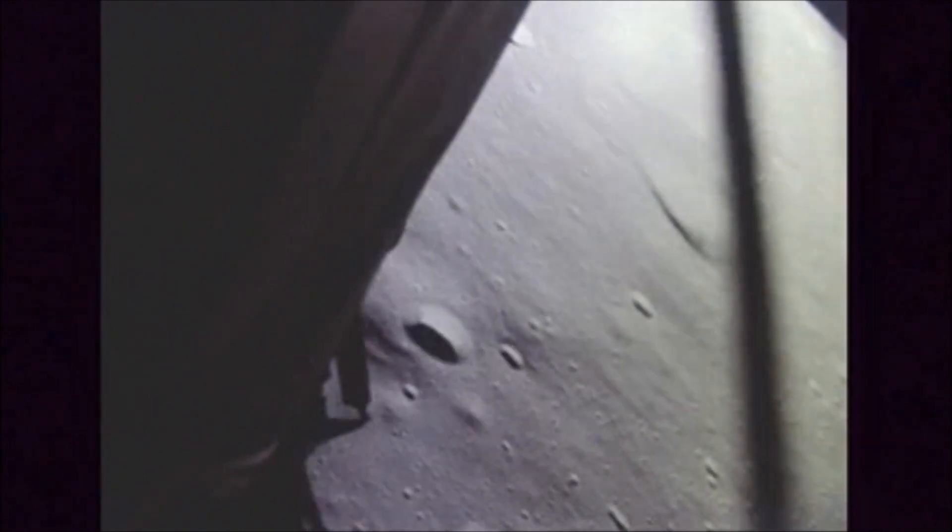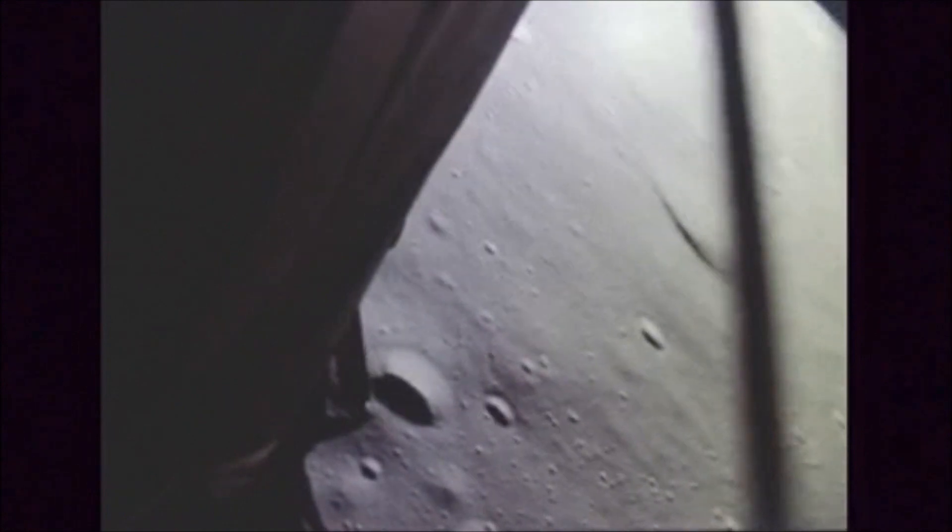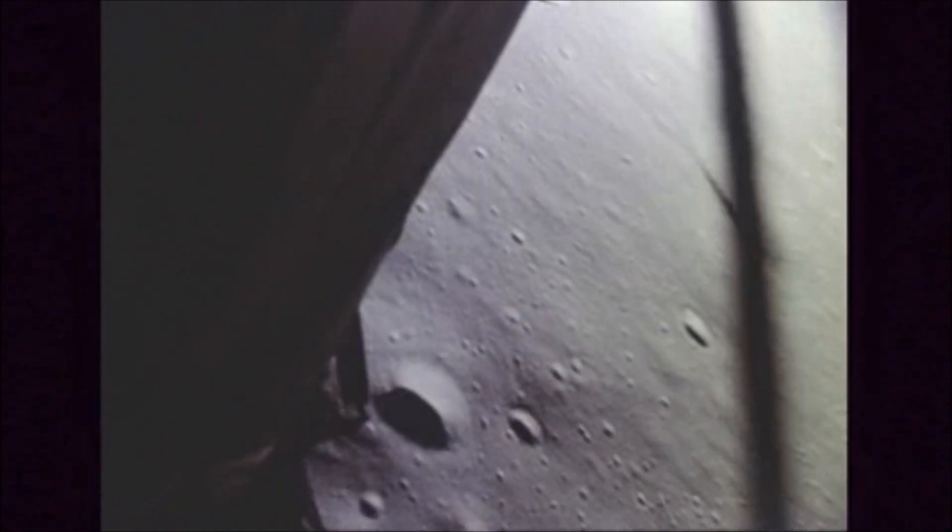Altitude 1,600 feet. They've got a good look at their site now — this is the critical time. They're going to hover, they're going to make the decision. 12-02, we copy it. 35 degrees. 750 feet. Coming down to 23. 700 feet, 21 down, 33 degrees. The data's coming in beautifully. 700 feet, down to 19. 540 feet, down to 30, down to 15.